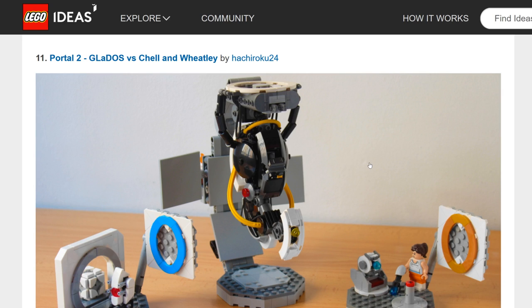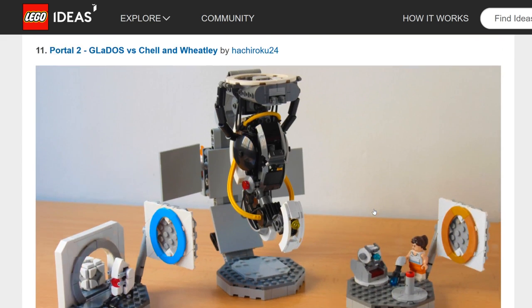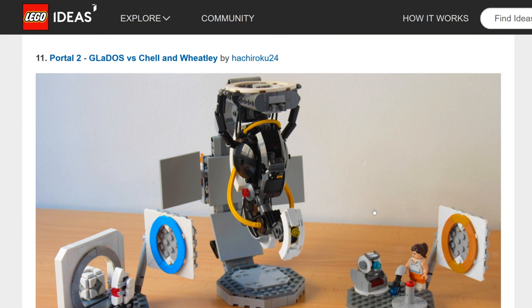Portal 2: GLaDOS vs Chell and Wheatley — remember when we almost got a LEGO Portal set from Ideas? They pushed it back and then denied it, though we got something small in LEGO Dimensions. This is a full scene for Portal 2. The portal games haven't been as relevant in recent years, but LEGO Ideas has done stuff like Tron Legacy where the mainstream popularity isn't there but a niche fan base exists. Since it looks like it'd be around 30 to 50 dollars, I'd give it a low chance — but it still has a chance.